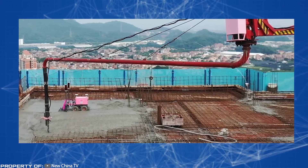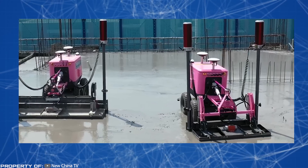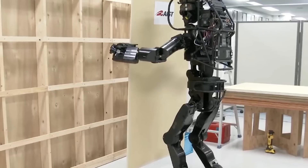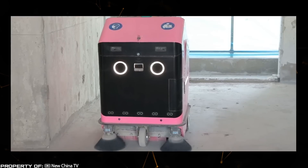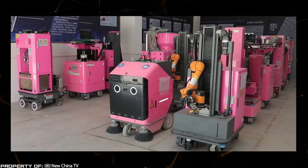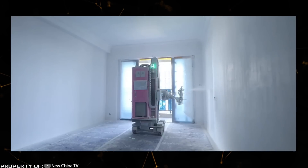Surprisingly, the final results are not inferior and sometimes even surpass the work of skilled builders. Automation proves to be the most cost-effective option, as it reduces expenses while meeting customer expectations. These robots don't require a salary, never get tired, and minimize errors. It's highly likely that such innovative solutions will soon gain popularity worldwide.